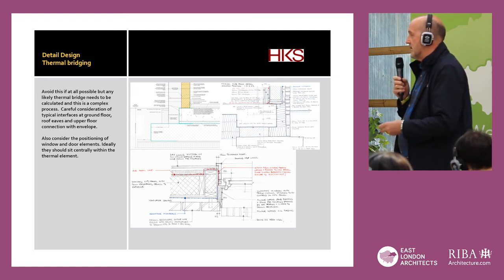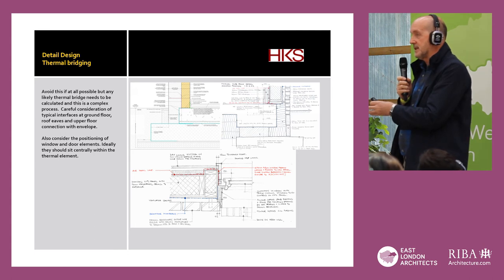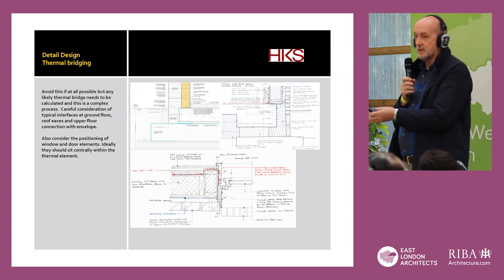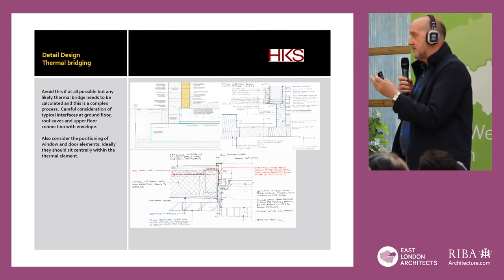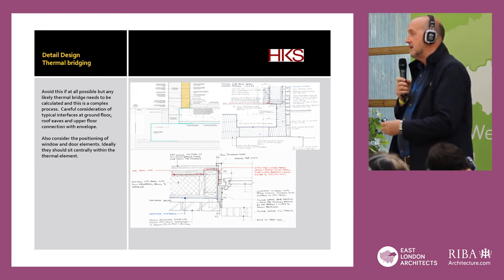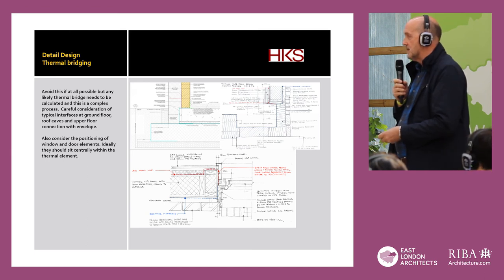It was made particularly complicated on this project because we were on the site of an old quarry, so we had pile foundations. We had big thermal bridges where structural steel actually went through to the pile foundations, which takes a bit of sorting out.